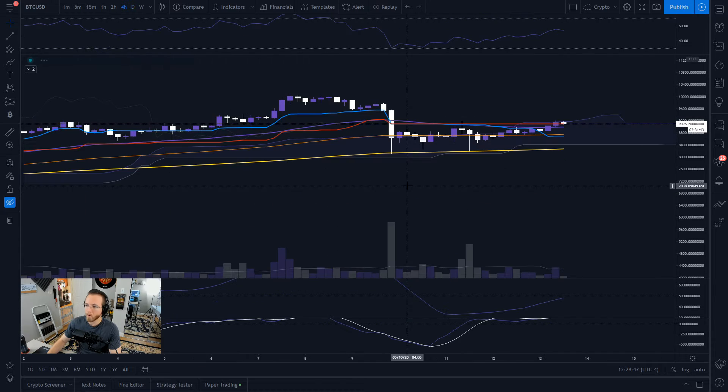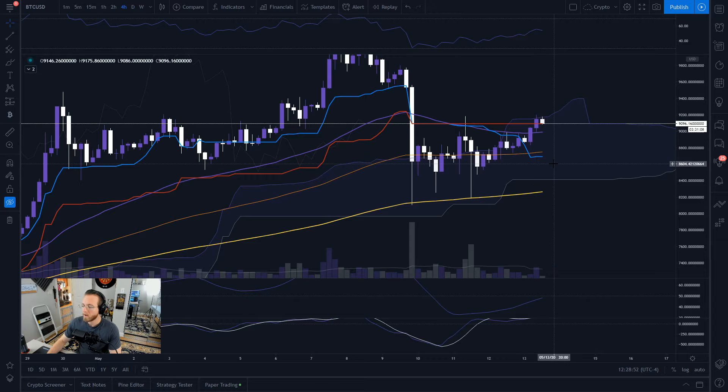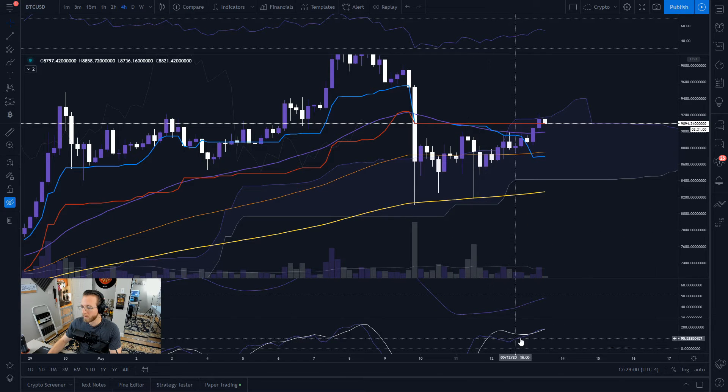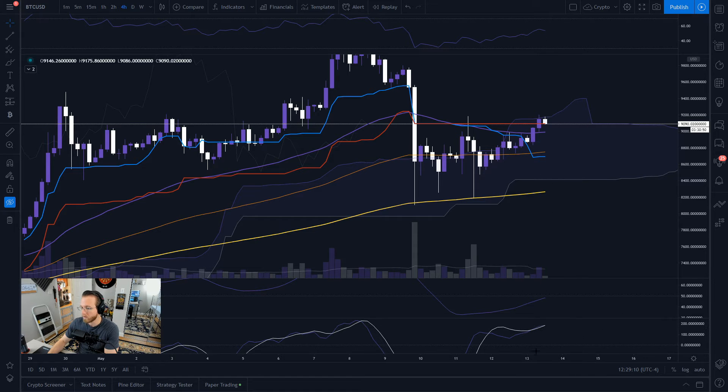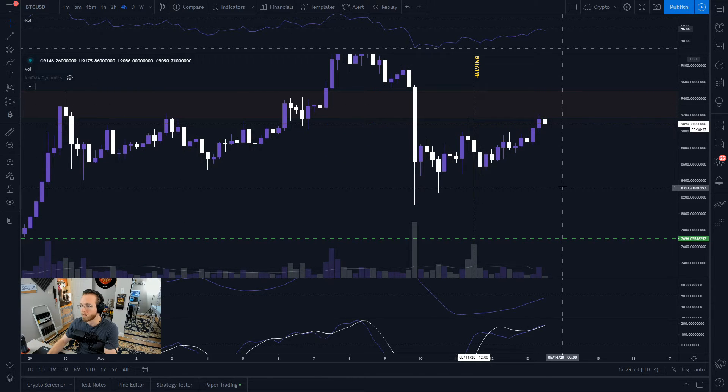Let's go down to the four-hour chart. We're still inside of the cloud, and you can see those 200 EMA tests a lot more clearly here. On the Ichimoku, the lines are literally converging right on top of each other — this is neither good nor bad, it's just undecided. We're in bullish territory but they're so close together it's unclear whether we're going to get a cross or not, so we need more time here on the four-hour. Let's go ahead and turn the Ichimoku off.